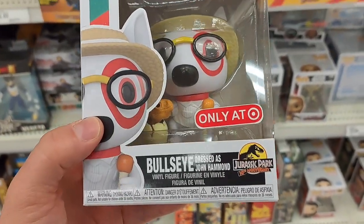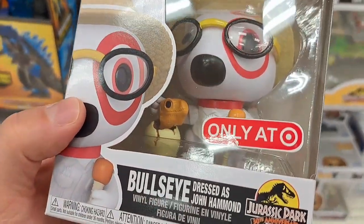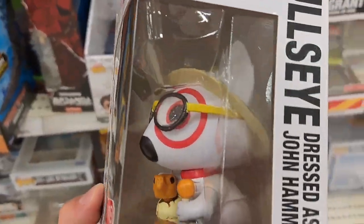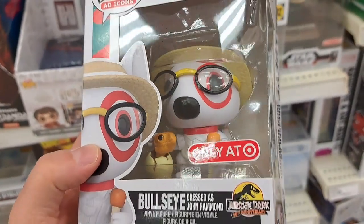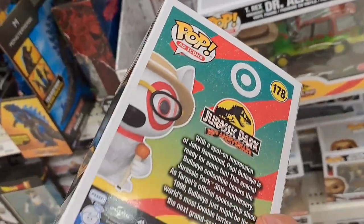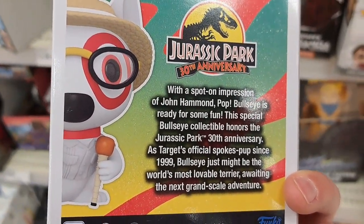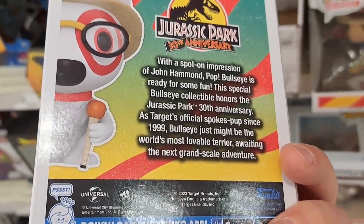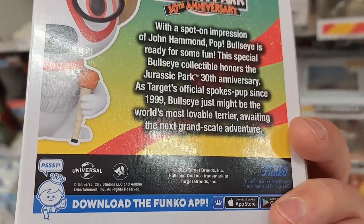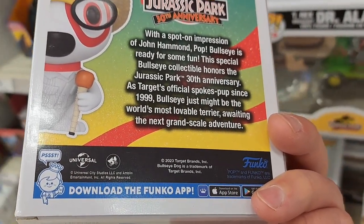Check it out — we have this epic Bullseye dressed as John Hammond, the Target dog, Only at Target. I love how it has the little T-Rex egg, or whatever dinosaur that is. He's got the amber walking stick with the little mosquito in it, the hat, glasses, and the Jurassic Park 30th Anniversary logo. Such a cool idea to make Bullseye into John Hammond — a spot-on impression. This special Bullseye collectible honors the Jurassic Park 30th Anniversary as Target's official spokes pup since 1999. Bullseye just might be the world's most lovable terrier awaiting the next grand-scale adventure.